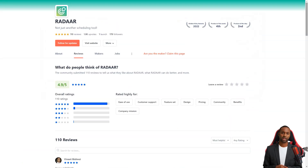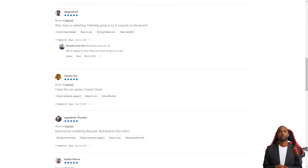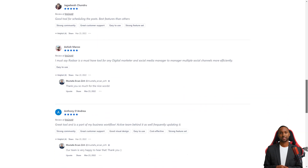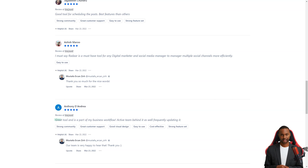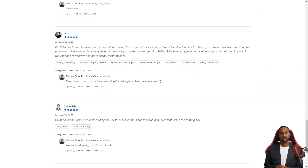Customers of Radar are in love with the tool. They say it's one of the most well-designed and easiest-to-use social media management tools, and the developers are constantly interacting with their community and making improvements. For a limited time, you can get lifetime access to Radar for just $59 — a savings of over 90% off the regular price. This is a deal you don't want to miss. Get Radar today and make your life as a digital marketer a whole lot easier.